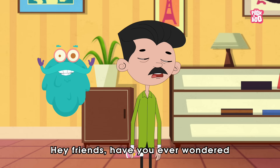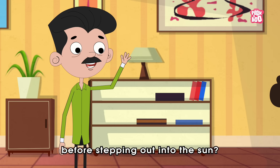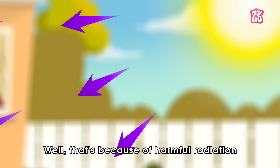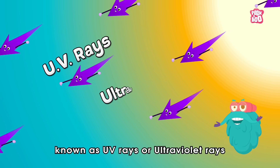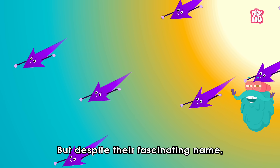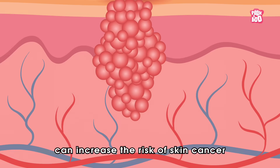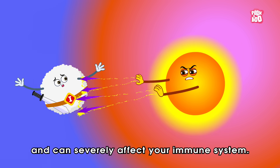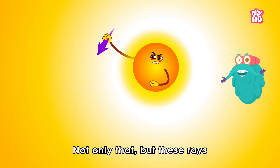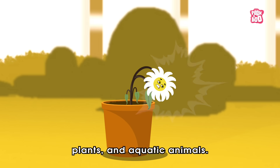Have you ever wondered why do your parents ask you to apply sunscreen before stepping out into the sun? That's because of harmful radiation known as UV rays or ultraviolet rays emitting from the sun. Too much exposure to the sun's UV rays can increase the risk of skin cancer and can severely affect your immune system. Not only that, but these rays can even harm single cell organisms, plants and aquatic animals.